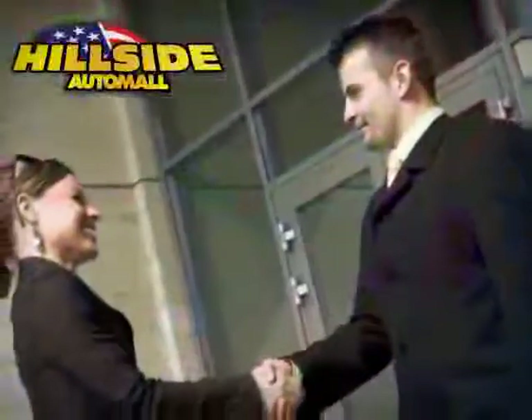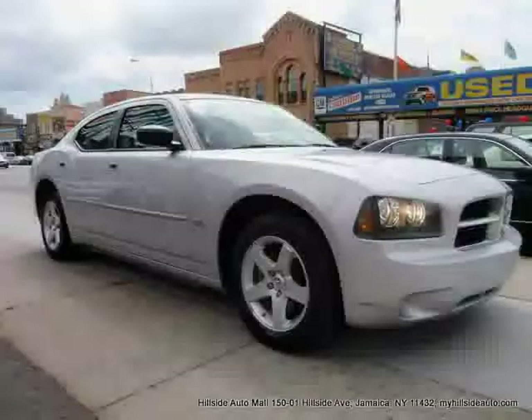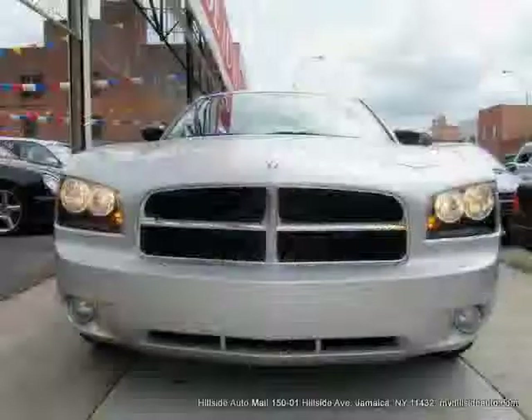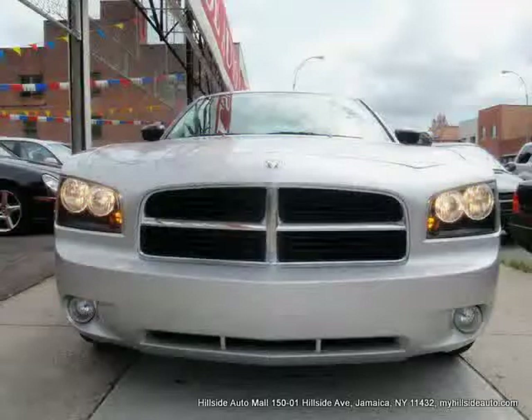Sit back, relax, and take a look at this. Like this 2009 Dodge Charger equipped with cloth interior, air conditioning, cruise control, heated mirrors, traction control, and MP3 player.